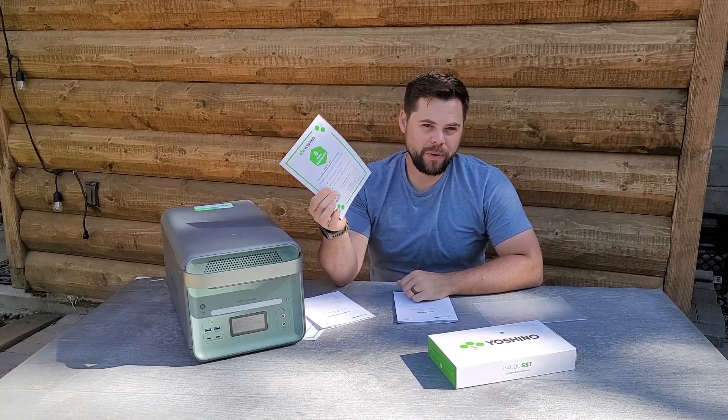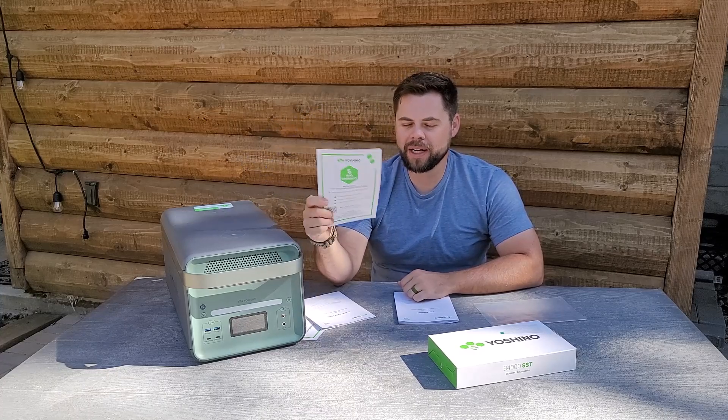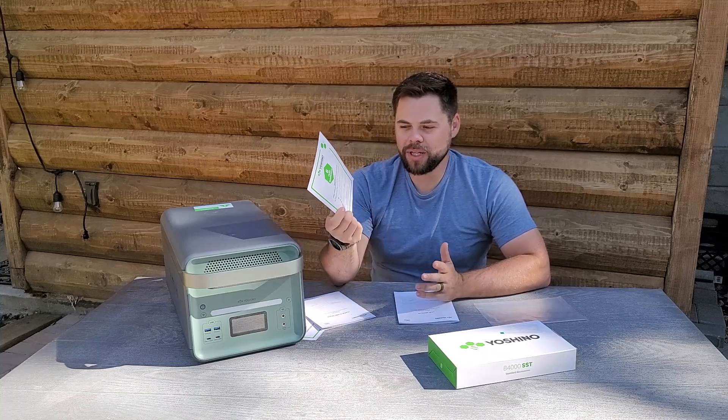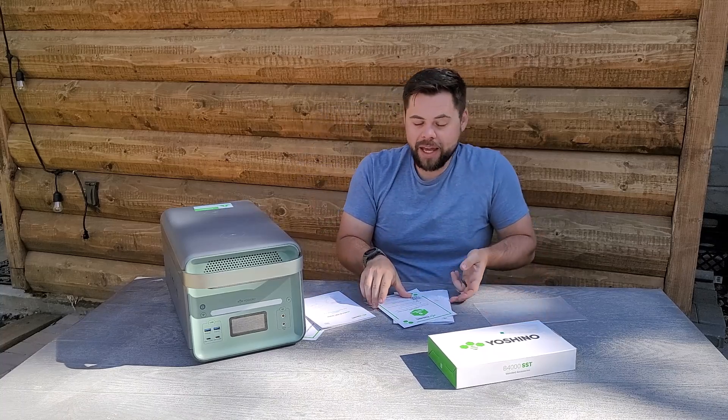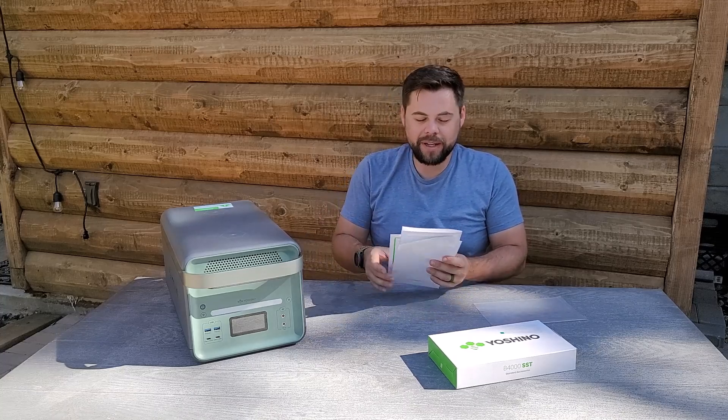One way it does win is this last piece of paper: a five-year warranty. In my opinion, a company that puts a big warranty behind their system is most commonly so confident they won't have any issues that they're willing to back it up. That is exactly what Yoshino has done, and that impresses me. They stand behind their product and are 100% confident it's going to work well.